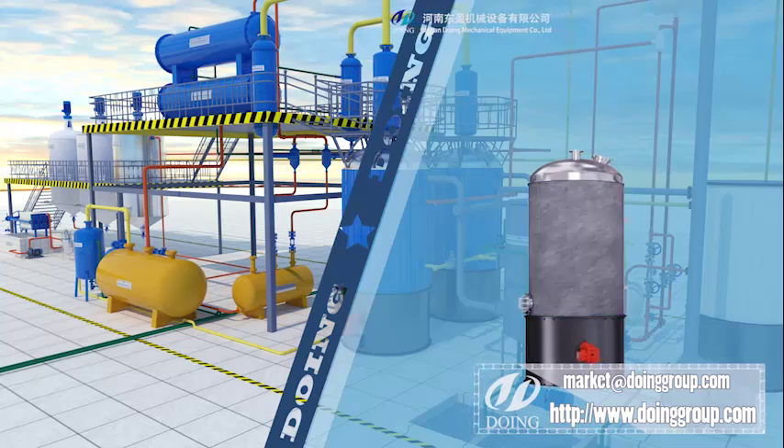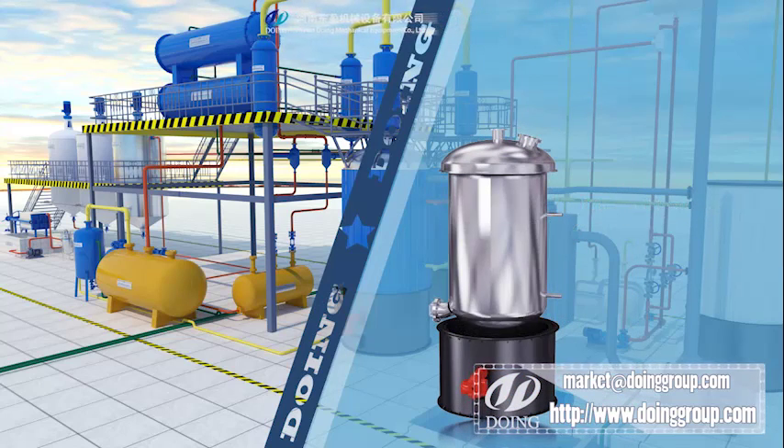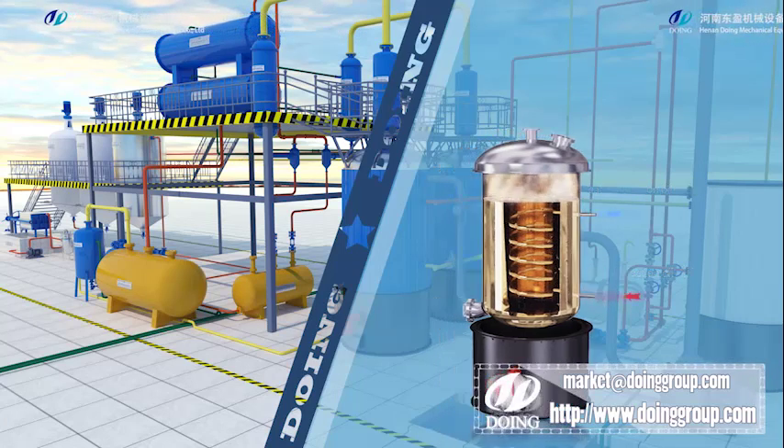Our distillation reactor is a vertical design. It is very convenient in discharging residue automatically. It has an insulation cover to keep heat inside with higher efficiency.